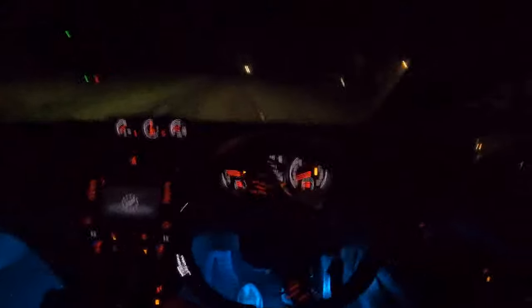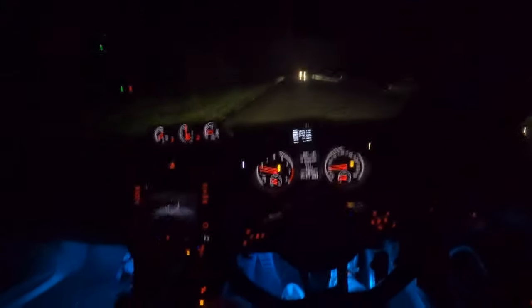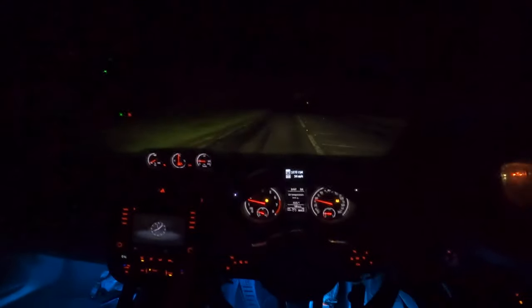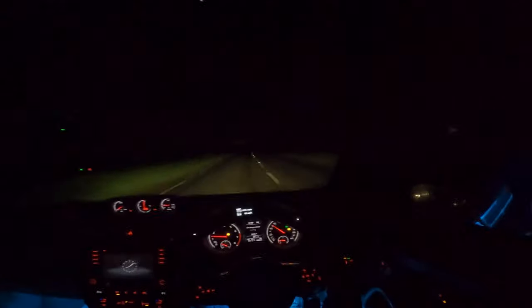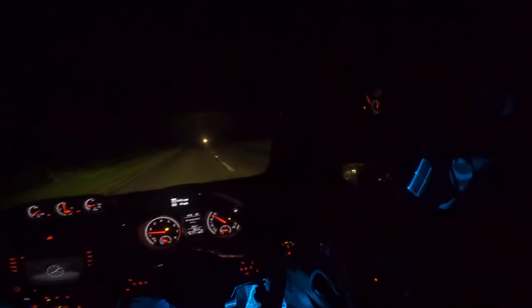I don't know how people with rear-wheel drive cars actually function in this weather — it would scare the shit out of me going around a corner too quickly in a rear-wheel drive car in the wet. And this guy's flashing me — I don't know what for.